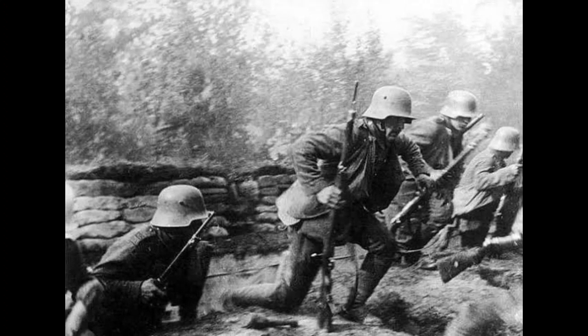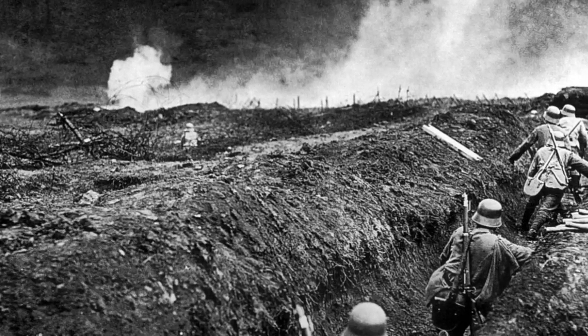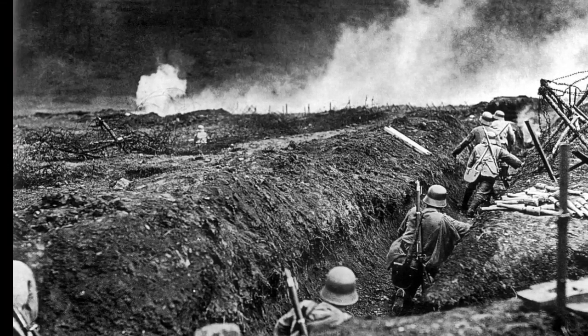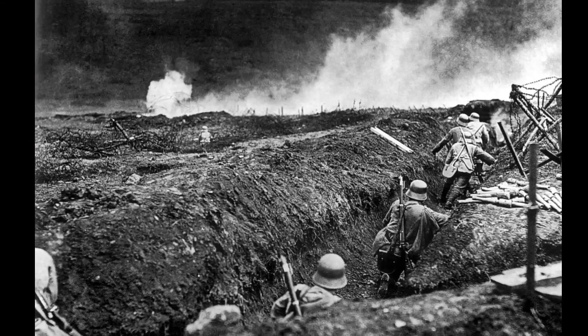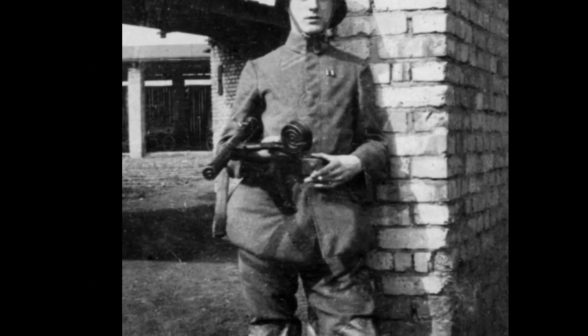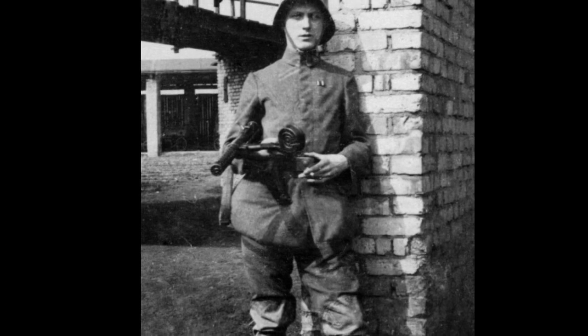Stormtroopers were equipped with a range of specialized weapons and gear, including submachine guns, grenades, and body armor. These tools were selected to enhance their effectiveness in close-quarters combat and to enable them to operate in the cramped and treacherous terrain of the trenches.